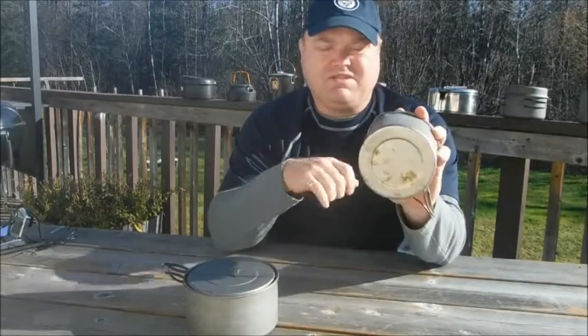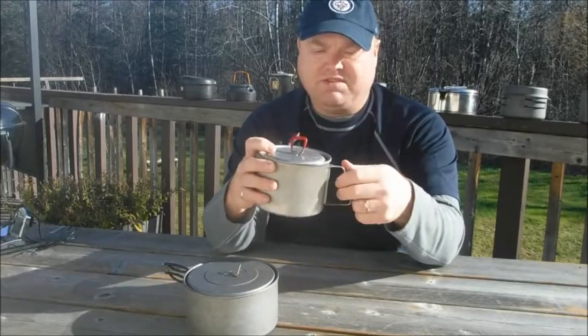This one is also titanium, it's 900 milliliters in size and it's made by MSR — it's the Titan Kettle.